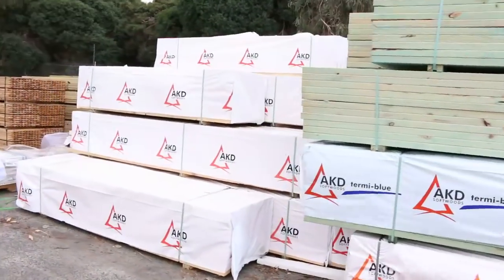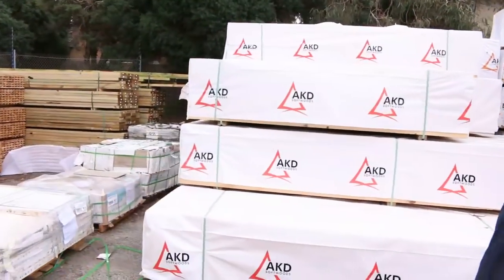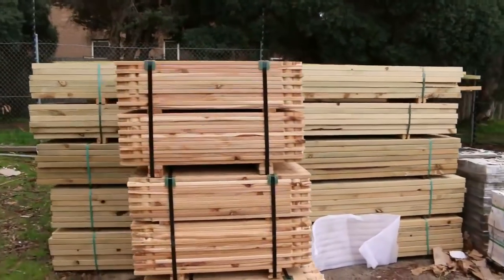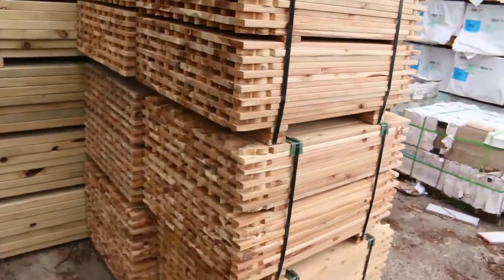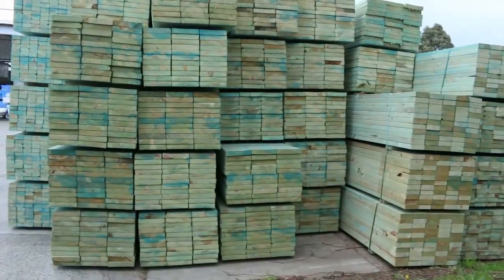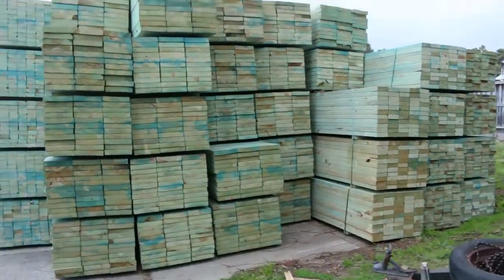Just over here, just arrived, we've got half a dozen packs of pickets. They'll be in the auction tomorrow. Also some more treated pine in behind there. Some nice stock there — four truckloads of termite treated pine here.